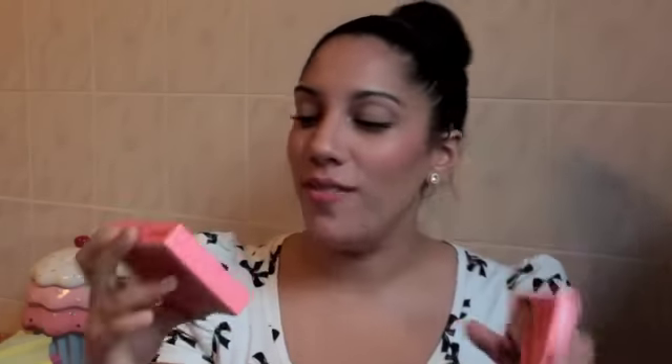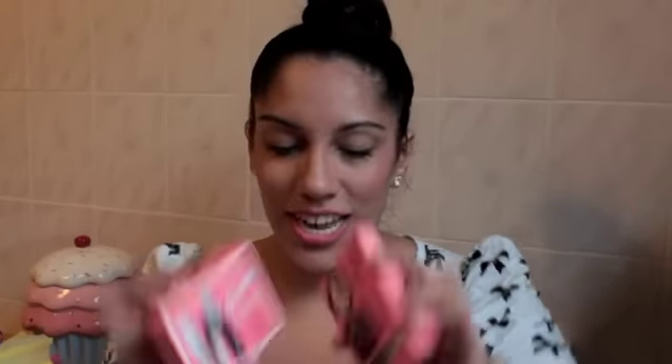She's so funny — first it says 'bomb' and on the other side it says 'warning: extreme vomage inside.' Oh my god! It's the Benefit Full Glam Ahead set — it has High Beam, Don't Stray, Bad Gal Lash mascara, Tan About Town, Some Kind of Gorgeous, Hoola Benefit bronzer, and Lash again — because you can never have too much mascara.